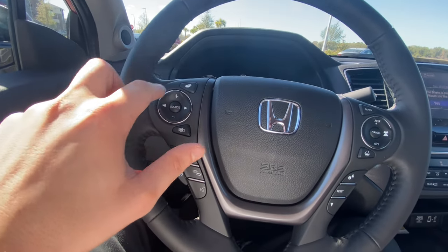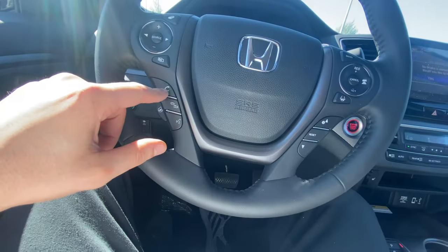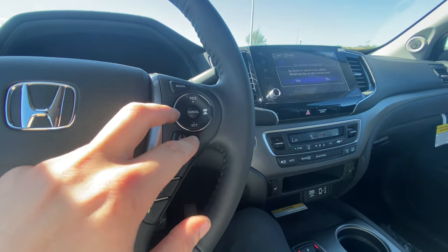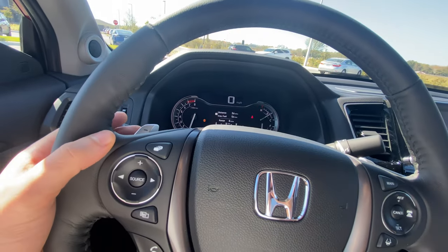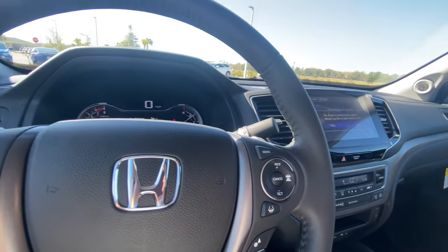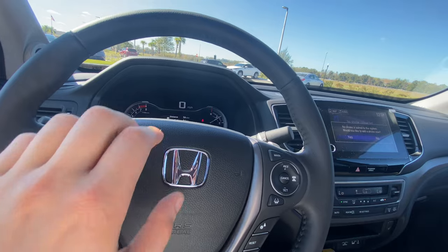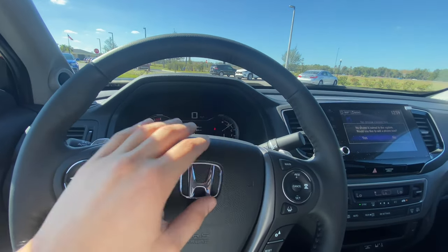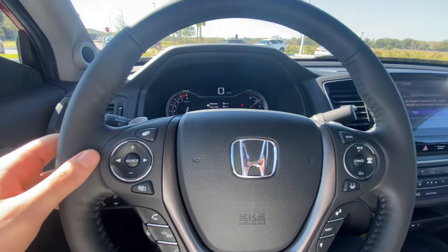We also have cruise control settings and paddle shifters for the nine-speed transmission — they're not aluminum but have an aluminized plastic look. The horn has a pretty aggressive, loud sound. We have auto headlamps and auto high beams. The instrument controls on the left allow you to cycle through trip info, fuel level, oil life, tire pressure, and a compass that also provides turn-by-turn directions when navigation is active.